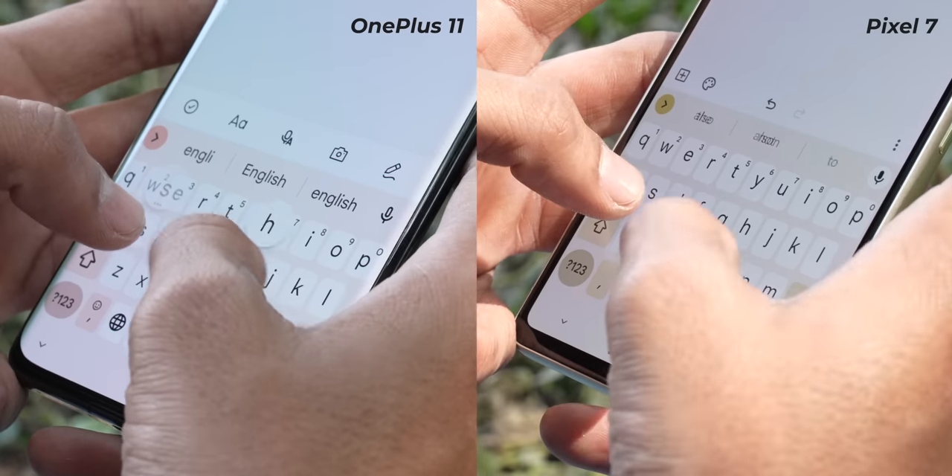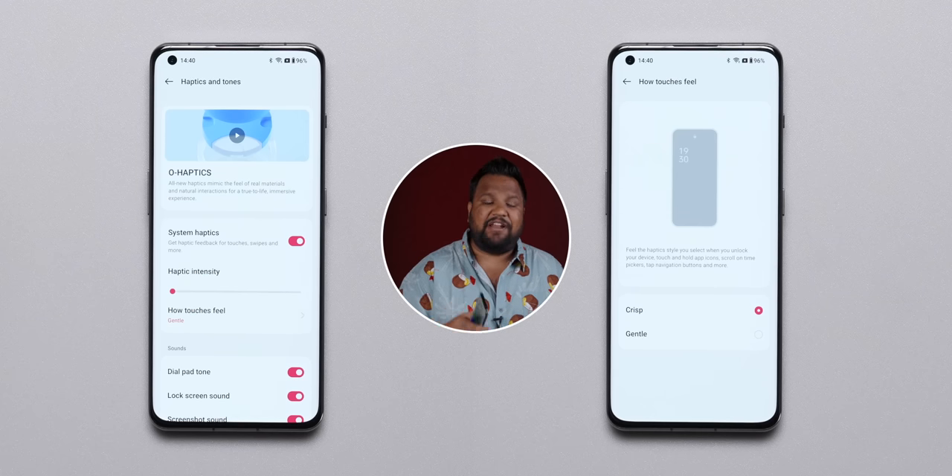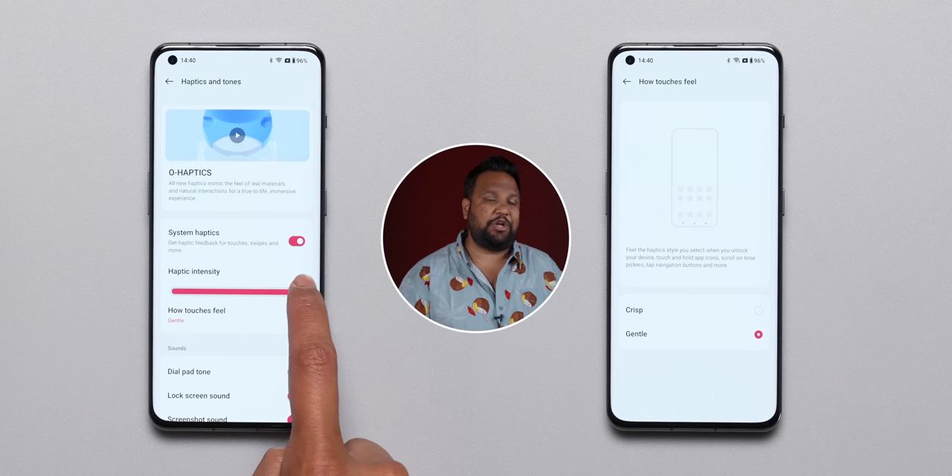The haptic feedback experience on both phones is top class. OnePlus's Ohaptic even gives you the option to change the feel of the haptics based on your preference.